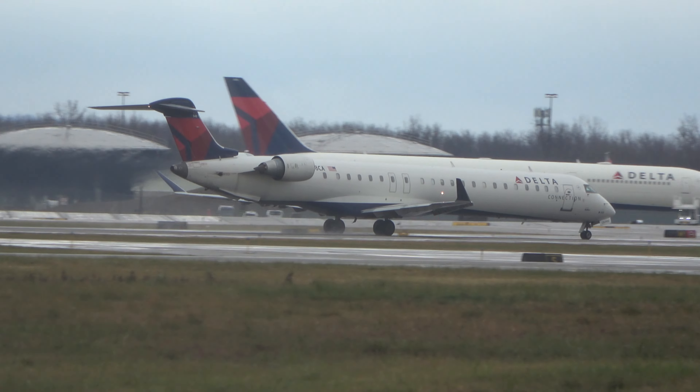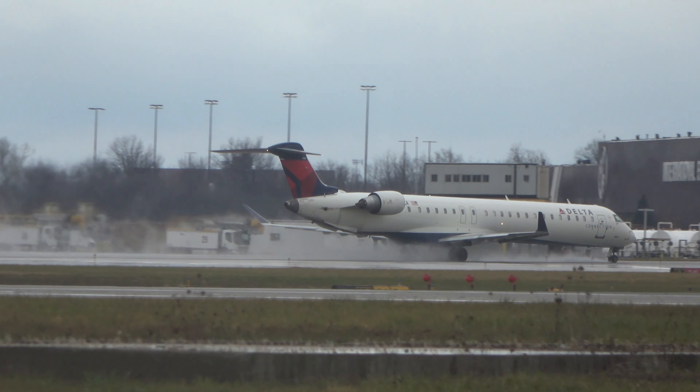The rain luckily has stopped for the time being. We've got some more coming in the next couple of hours.